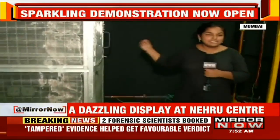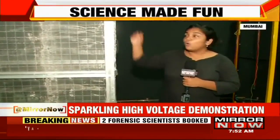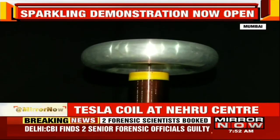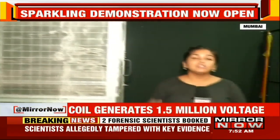I am going to step inside right now, inside this box, and 1.5 million volts will be thrown upon this cage through this machine called the Tesla coil — also named after the scientist of the same name — and you will see how I will come out safe.